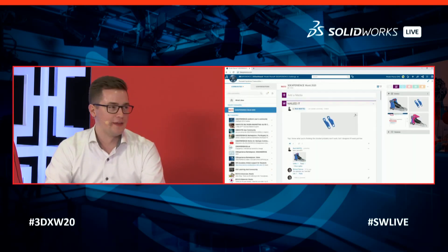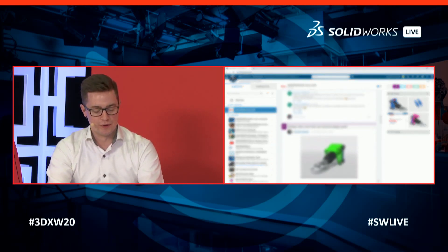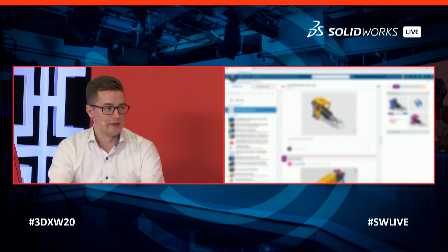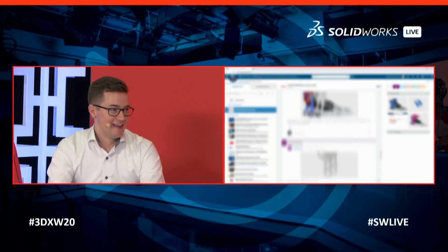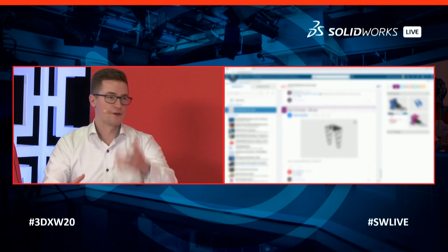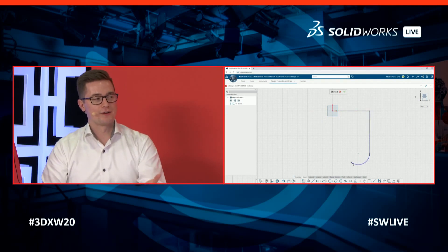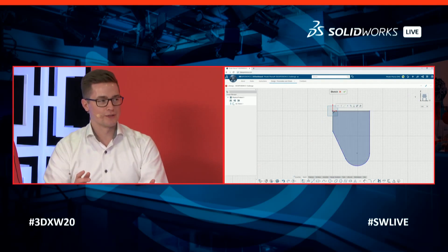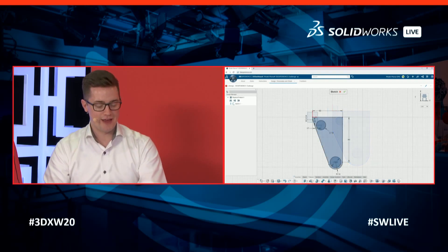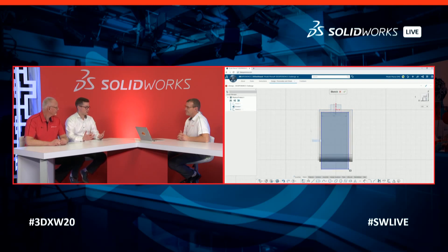The final step is to share your design to the community with your name and company, publishing it as an image. A QR code at the booth lets attendees scan and open the community on their phone, log in with their SolidWorks ID or 3D Experience ID, and find their post — which is already getting lots of entries.